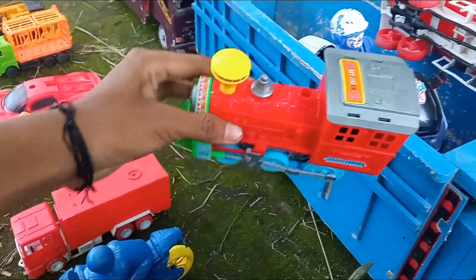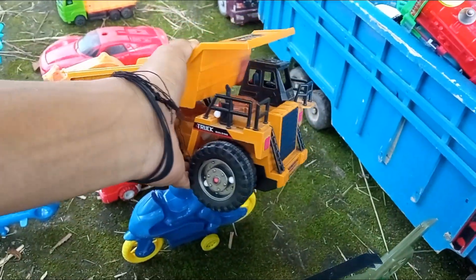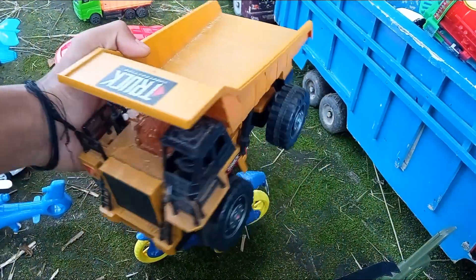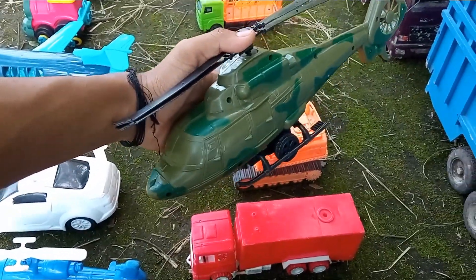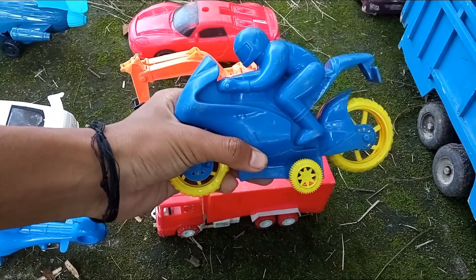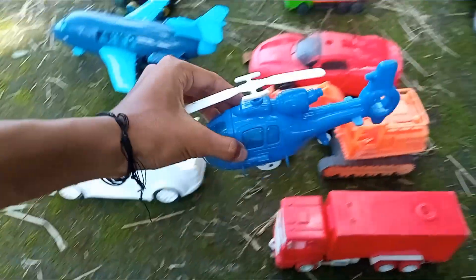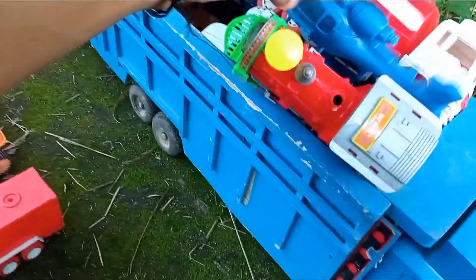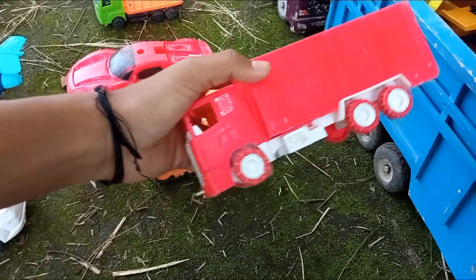Wow, ada satu kereta uap. Wih, mantul-mantul! Widih-widih, ada si mobil truk tambang. Wadidaw, satu helikopter yang sangat mantul. Widih-widih, ada motor hedon, motor balap warna biru, mau di si Valentino Rossi. Ada satu pesawat helikopter warna biru. Satu mainan mobil gandengbok yang sangat mantul.